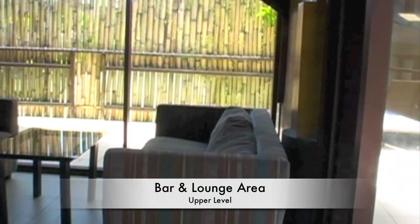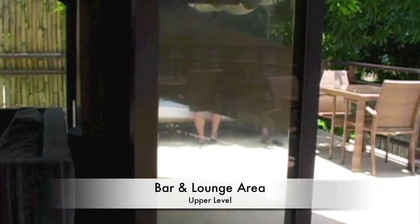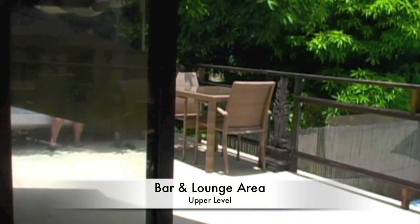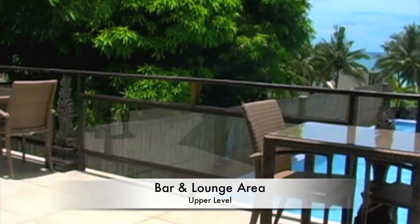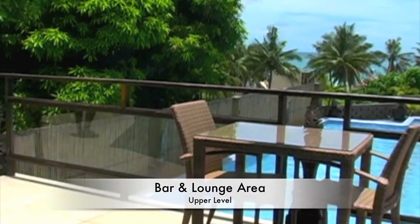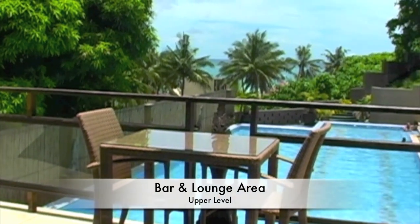Here we'll be looking out over the pool area. There's the outdoor deck area and the pool area there. So you can sit up here, have drinks, cocktails, evening dinner, look out over the pool and also the beach area.